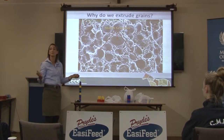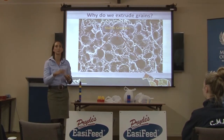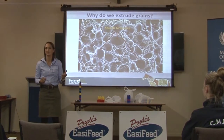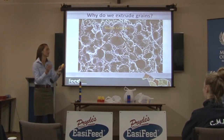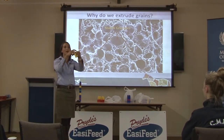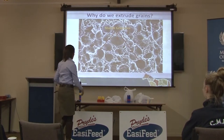Even finely grinding corn only increases starch digestion by a couple of percent. The real barrier is that the starch is bundled into tight little balls the enzymes can't access. What extrusion does is allow water to penetrate and, combined with heat, disrupt the starch granule structure. Instead of a tightly bundled ball, the starch opens up and becomes much looser and easier for the enzymes to chop up.